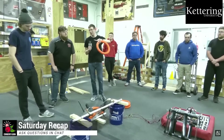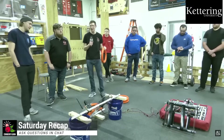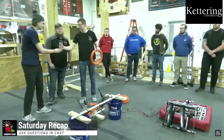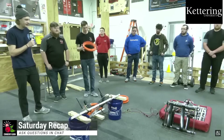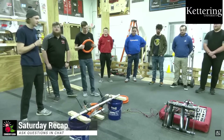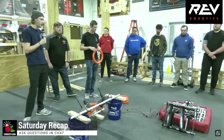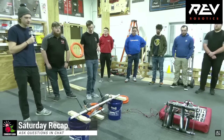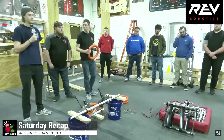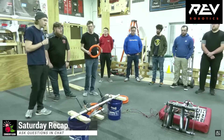Next steps for the shooter: a lot more testing with different compressions, different speeds, fine-tuning — we need to figure out what angle to shoot at if we're going to be up against the subwoofer shooting into the speaker. All of that testing can happen tonight. For the intake, the first step is making one that doesn't fall apart — tidying up the parts, figuring out the right ratio, and then looking at how we get the game piece from the intake to the shooter, and eventually how we get the game piece out of the shooter and into the amp.